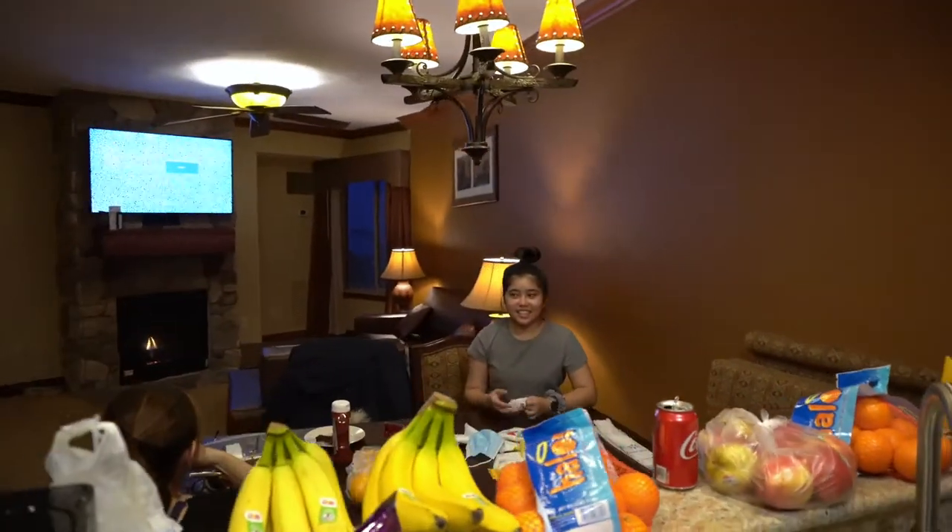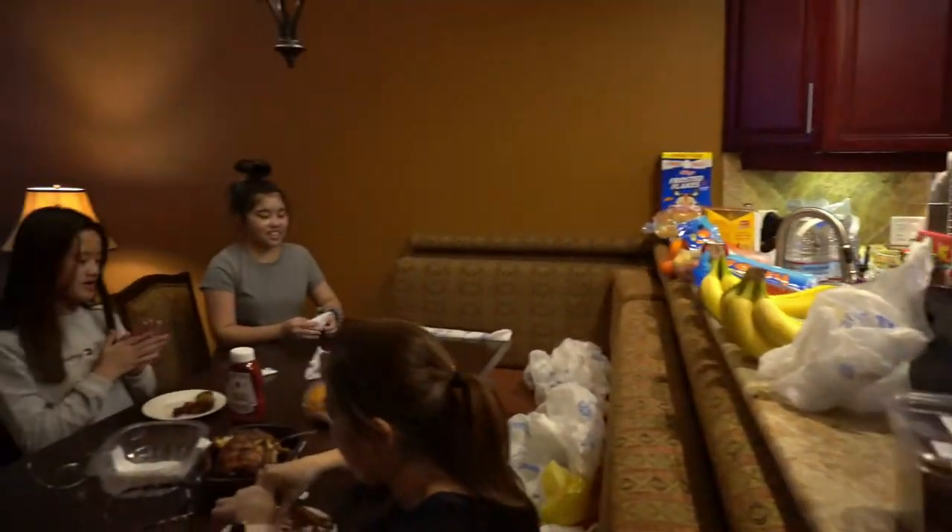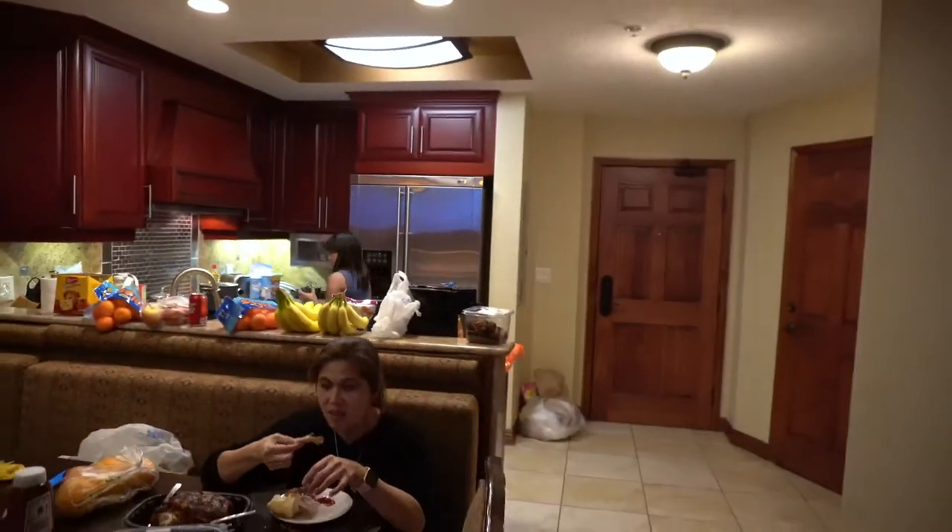Kumusta? Good. How was your trip? Good! Look at that! Wow! Ang dami nyong ano ah! Look at that! Wow! Ang ganda ng unit dito!